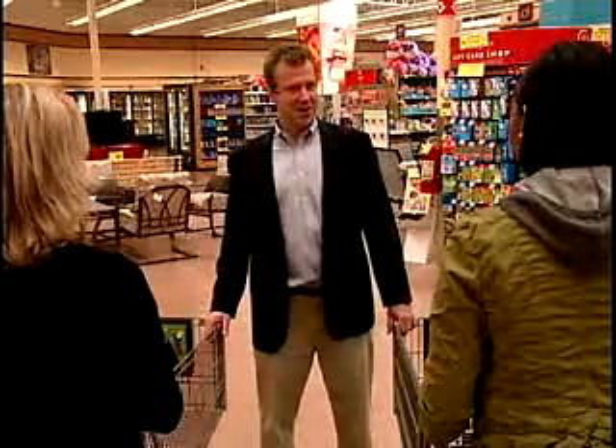Hello and welcome again to Supermarket Showdown, the game where our contestants find their items in the fastest amount of time for the least amount of money. Contestant number one, what is your name? I'm Whitney Taylor from Dallas, Texas.